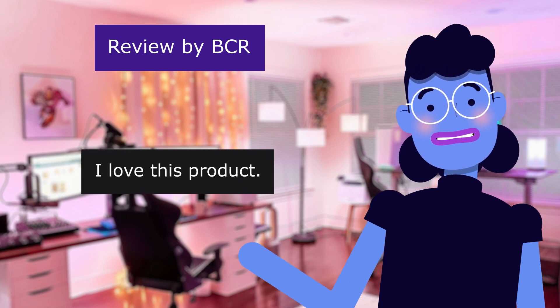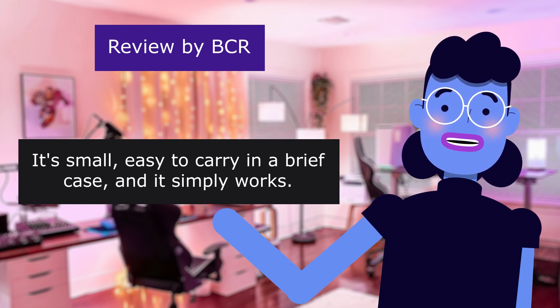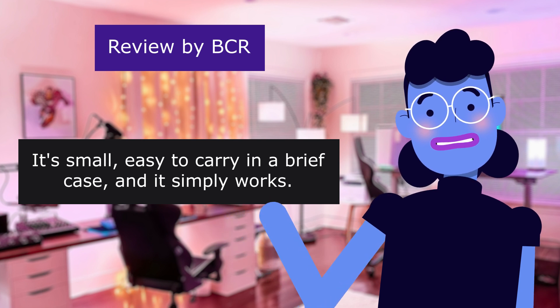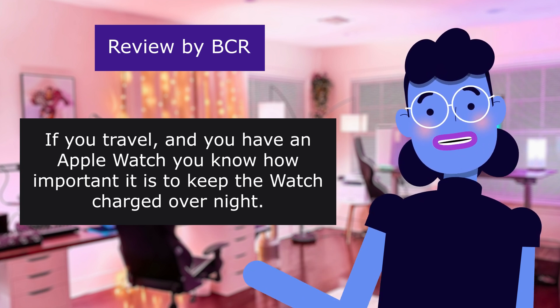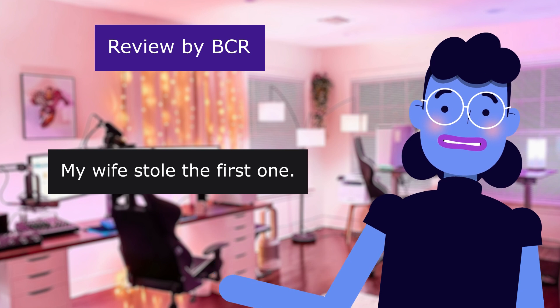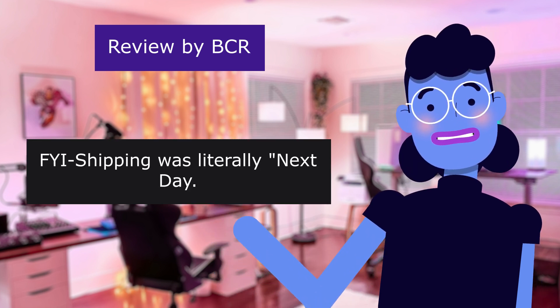5.0 out of 5 stars. I love this product. As the title says, this is my third one. It's small, easy to carry in a briefcase, and it simply works. If you travel and you have an Apple Watch, you know how important it is to keep the watch charged overnight. My wife stole the first one. This is a great product — shipping was literally next day.